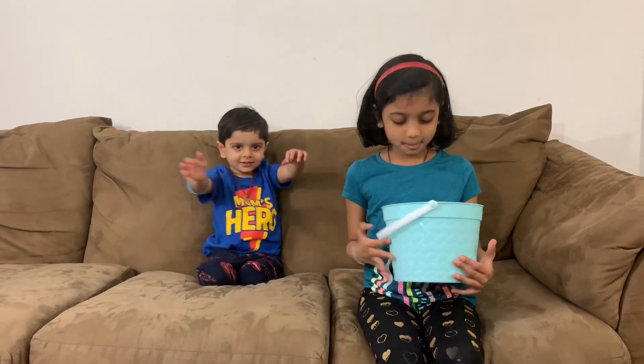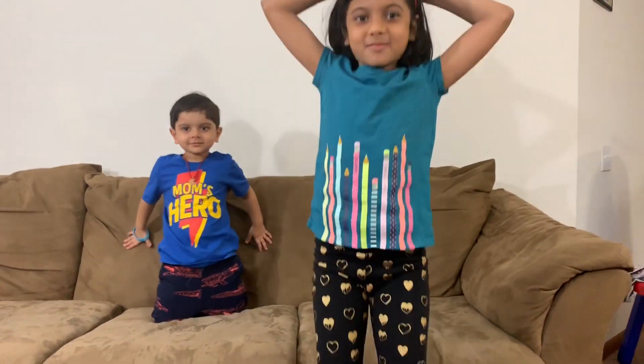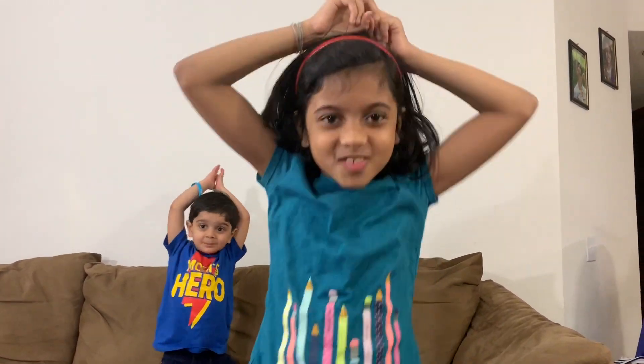Now it's my turn. I wonder what letter I get. R! R is for Rabbit! Boing boing! Boing boing! I'm a rabbit! Boing boing!